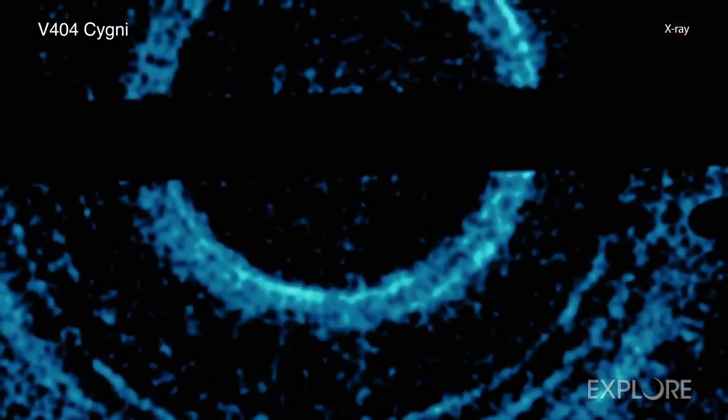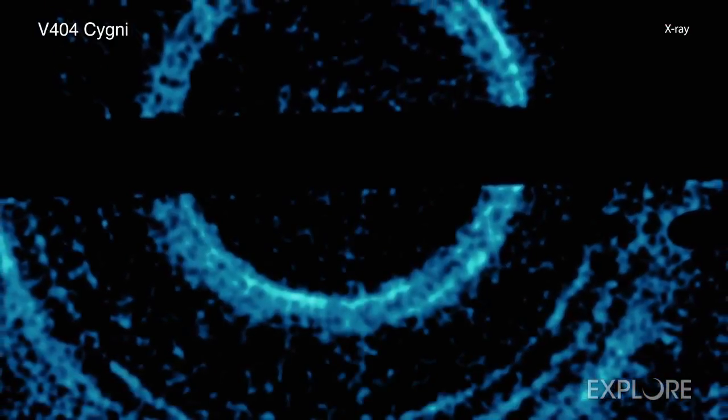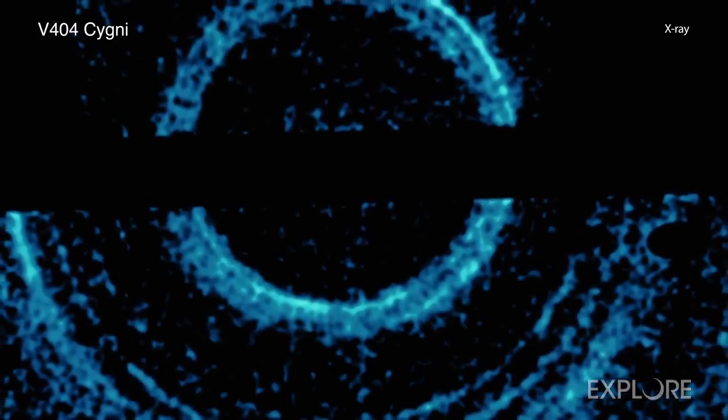On June 5, 2015, Swift discovered a burst of X-rays from V404 Cygni. The burst created the high-energy rings from a phenomenon known as light echoes.